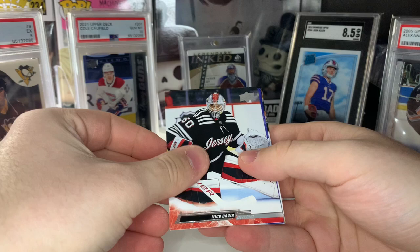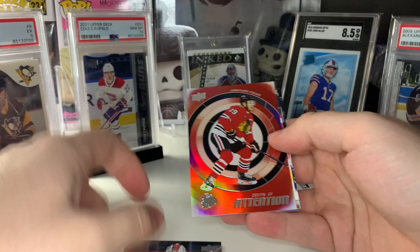What is this? It's one of the Center of Attentions — this is going to be Jonathan Toews Center of Attention.